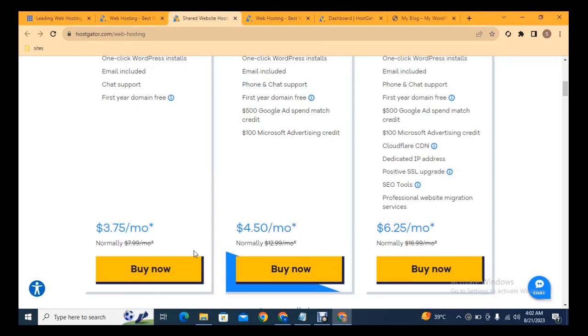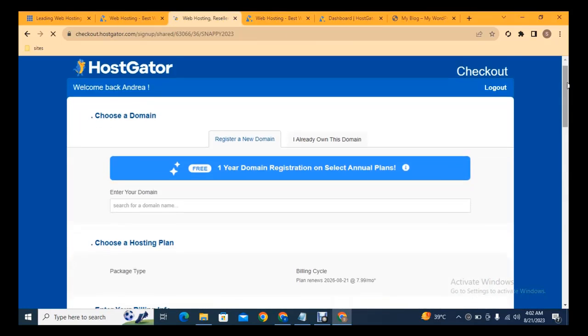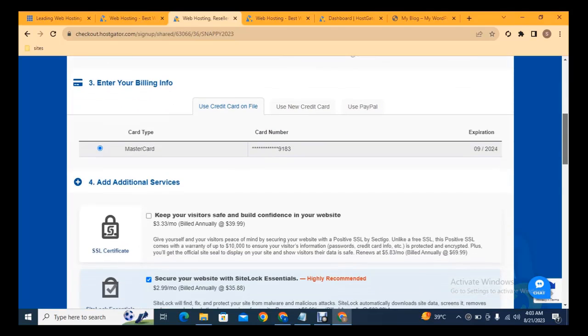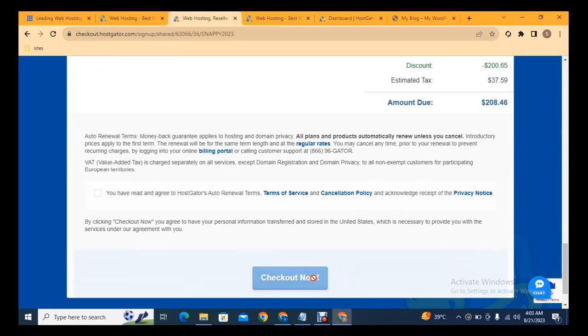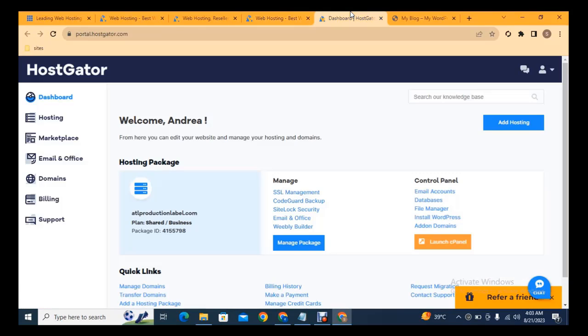Select a starter package and on the next page fill out the form. Before that, add your domain name — make sure your domain name is unique. For example, if you add 'Amazon', you will not be able to purchase it because that name is already taken. Scroll down to see additional options, then click and make payment. After that, go and sign in to the portal.